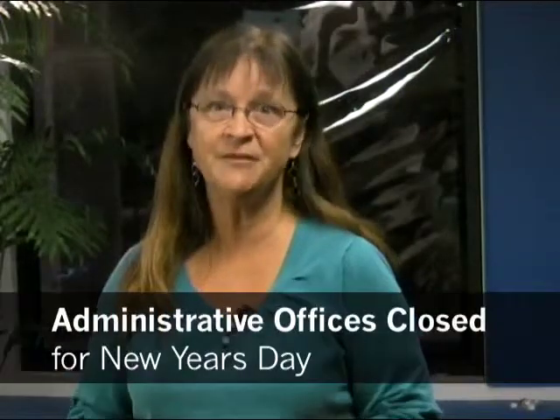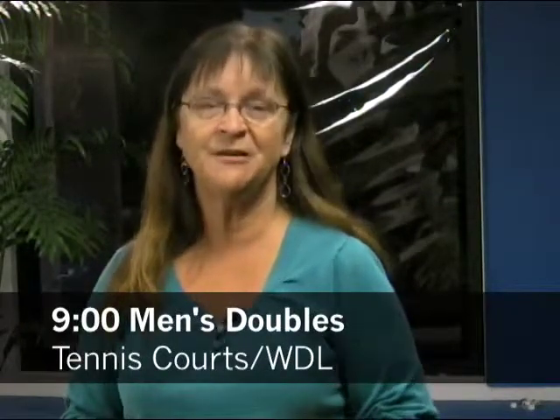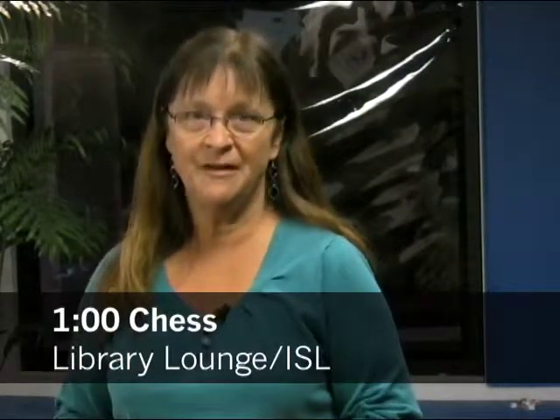Because it's New Year's Day, most activities are off today, but some are still going and our dining venues are all still open. Happy New Year, everybody — I'm Bev Chandley. Administrative offices are closed. At 9 o'clock, Ben's Match Play Doubles Tennis will be at the Woodlands Tennis Courts, and the watercolor group with Phil Hilton will be in the art studio in the tunnel. At 10:15, the Model Yacht Sailing Club will be sailing at the Woodlands Pond. At 1 o'clock, chess will be played in the library lounge on the Island.